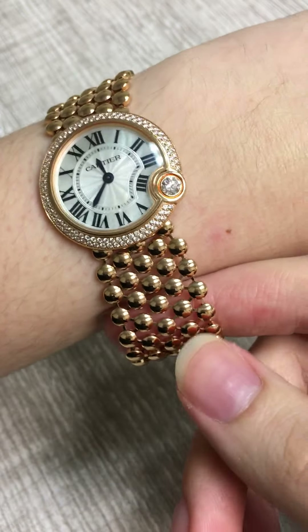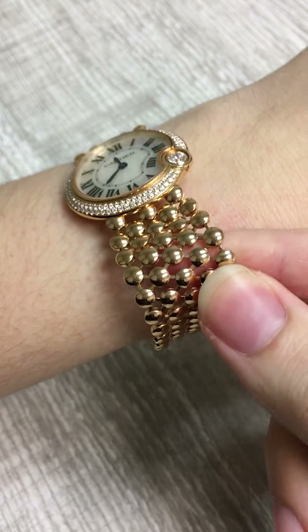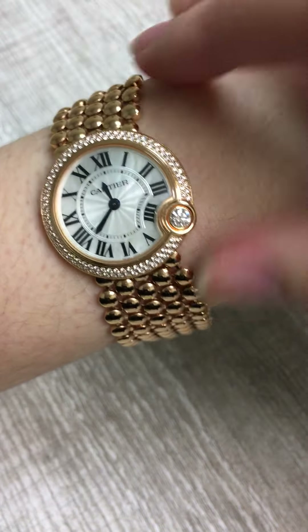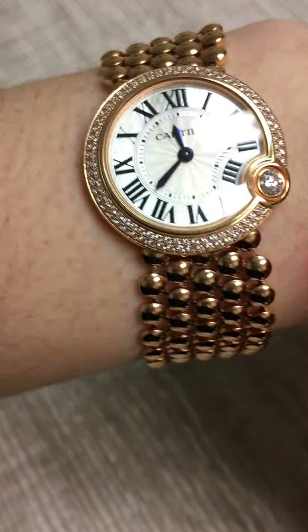This watch is made entirely out of 18 karat rose gold. It's got this gorgeous, almost mesh-like bracelet, which is very comfortable to wear — it's almost like beautiful little 18 karat rose gold pearls. The bezel is a double row of diamonds all around, just so gorgeous and sparkly.